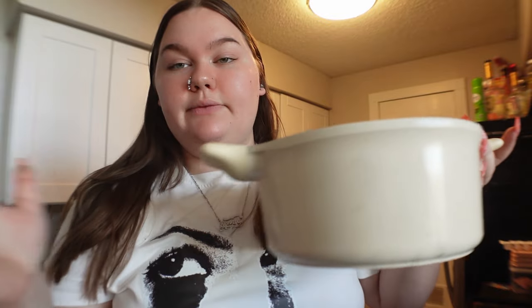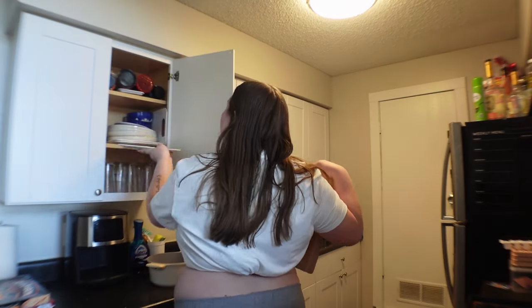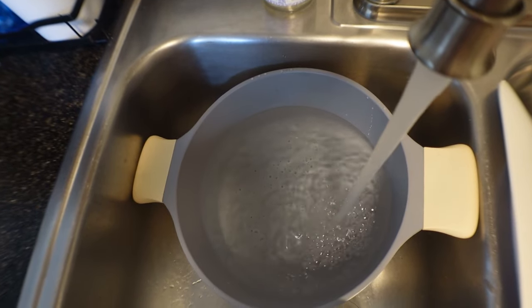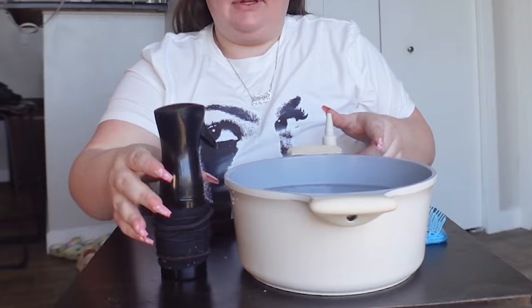This is literally the only bowl I have - this big old pot. So let's fill it up with some water. I don't know if I'm supposed to do hot or cold. I'm doing this on this small TV dinner table, so no judgment please. I'm just gonna start getting my hair wet.